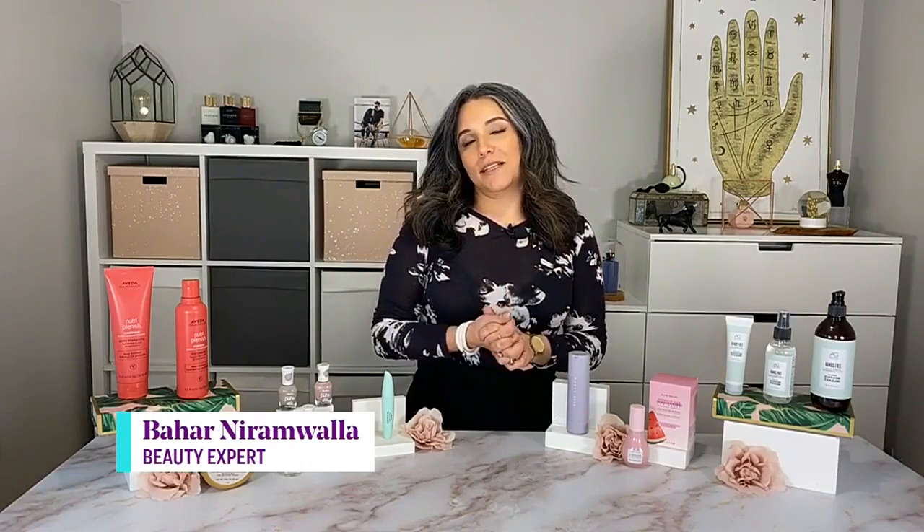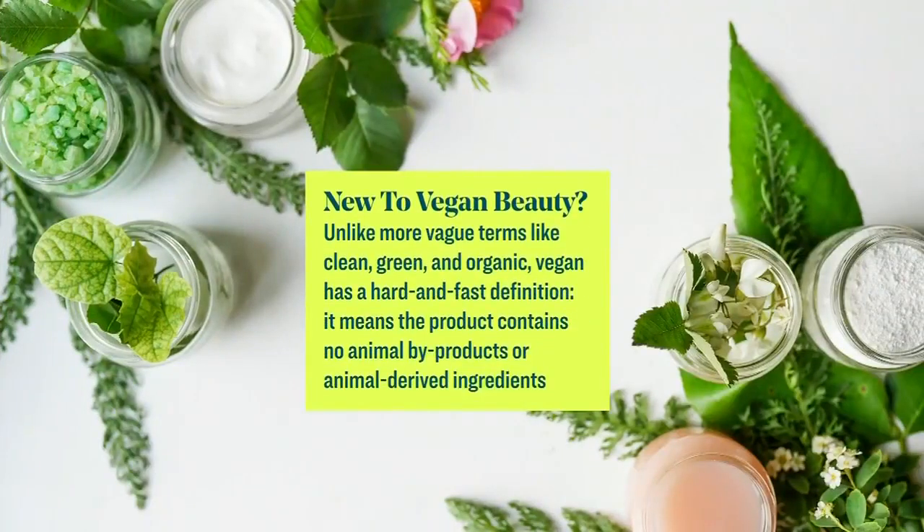I want to start with the basics — what is vegan beauty? So much like food, vegan beauty means that the product has zero animal-based ingredients in it. That also means there are no animal-derived ingredients, and it should mean that the product hasn't been tested on animals.